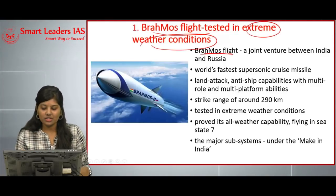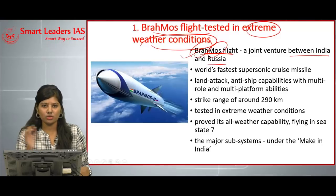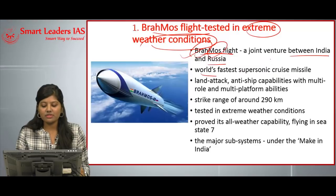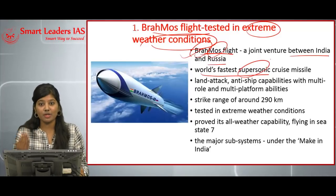BrahMos is a joint venture between India and Russia. BrahMos means Brahmaputra and Maas means Moscow — so it is BrahMos. It is the world's fastest supersonic cruise missile, meaning it has a speed three times more than the speed of sound.